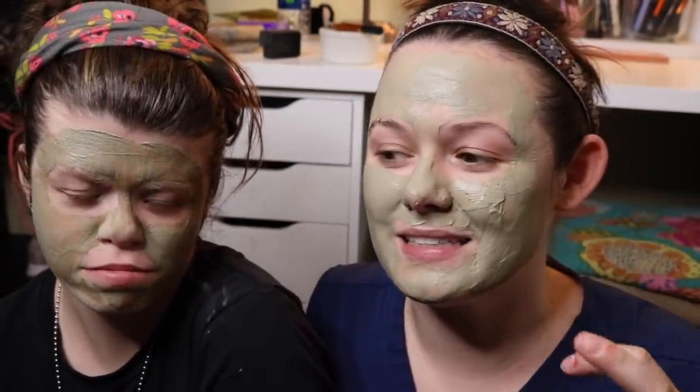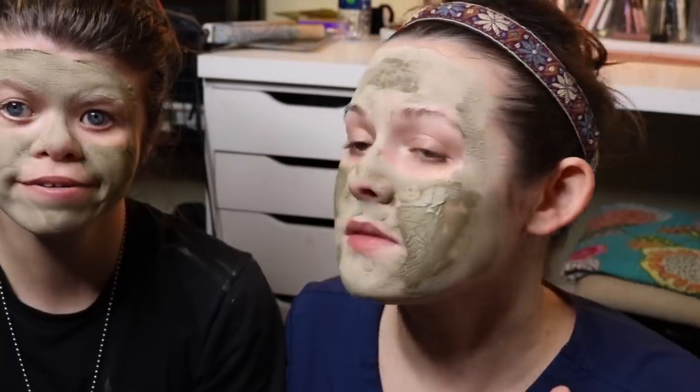This will dry and it makes your skin so tight afterwards. And when you take it off, it almost looks like you have a sunburn, but it goes away. I know that sounds scary, but it goes away. While I'm waiting for this to dry, I'm going to go edit some videos and go cook dinner and I'll be right back. I'd say it's been about 15 minutes.